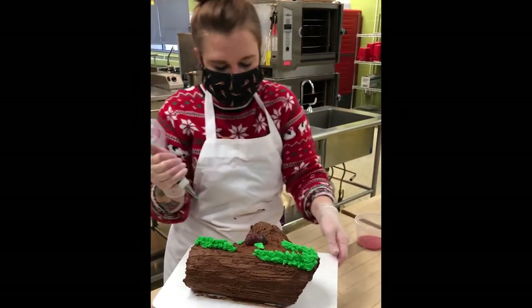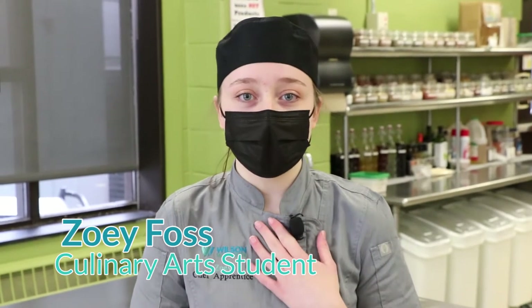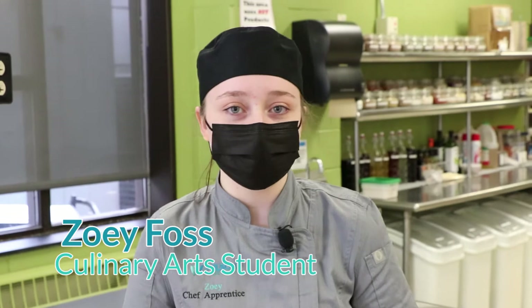So as the instructional assistant, it is my job to help with that. I'm Zoe, a second-year student at the Wilson Talent Center Culinary Program and also a student at Follerville High School. I'm going to take you on a little tour of the classroom today.